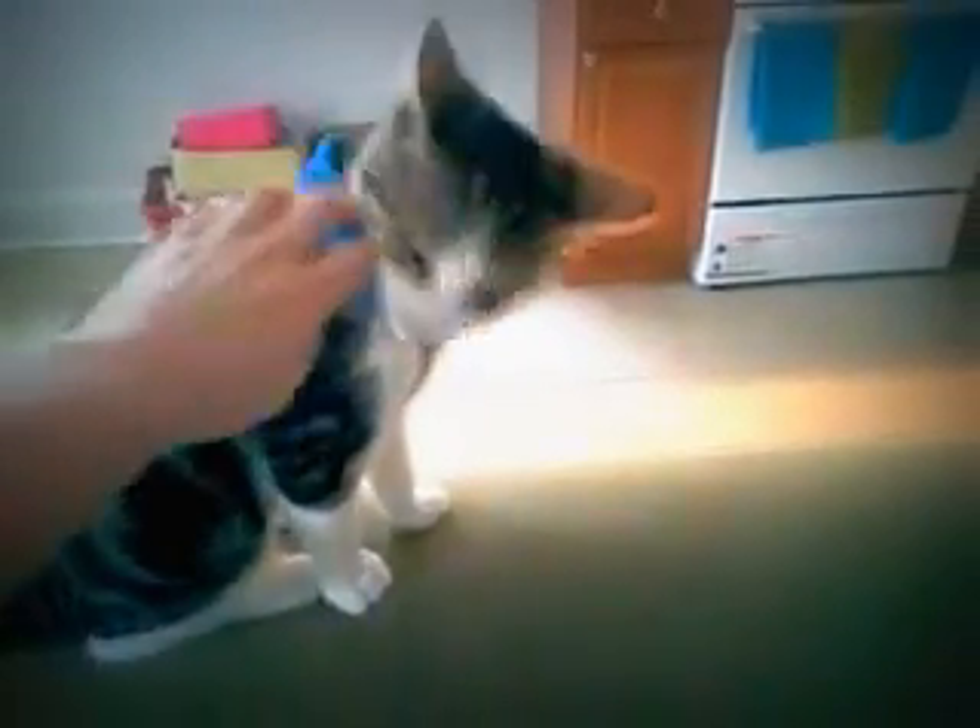Say hi to us — hi Ozzy! He has this little harness on because I take him for a walk. How cool is that?